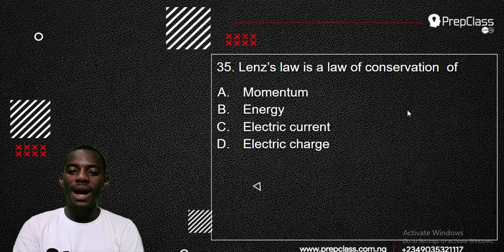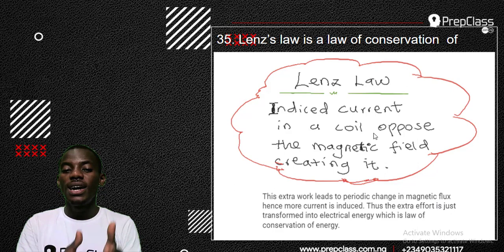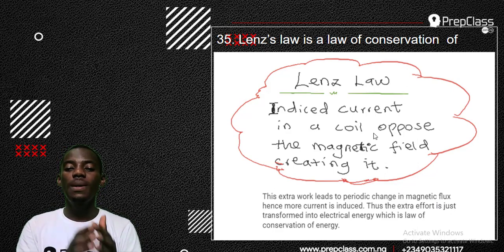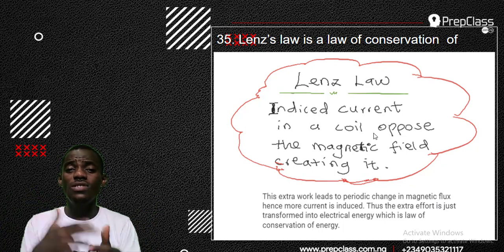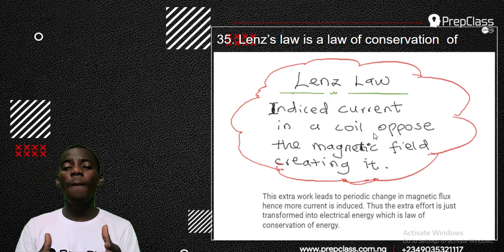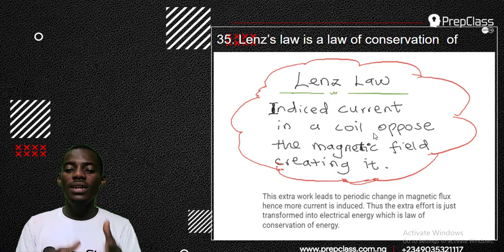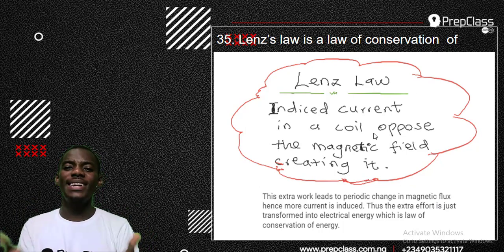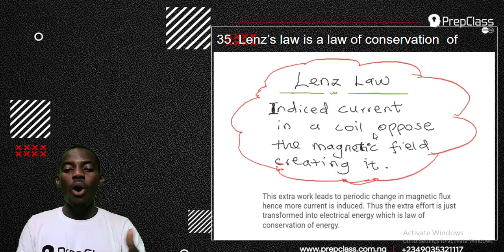Number 35 is asking about Lenz's law. What is Lenz's law a law of conservation of? Lenz's law states: the induced current in a coil opposes the magnetic field creating it. That means the current induced in a coil — like in an electric motor — is against the magnetic field creating it. There is a clash between the induced current and the magnetic field, and this causes a periodic change in magnetic flux, which keeps changing as more current is induced, making the electric motor work.